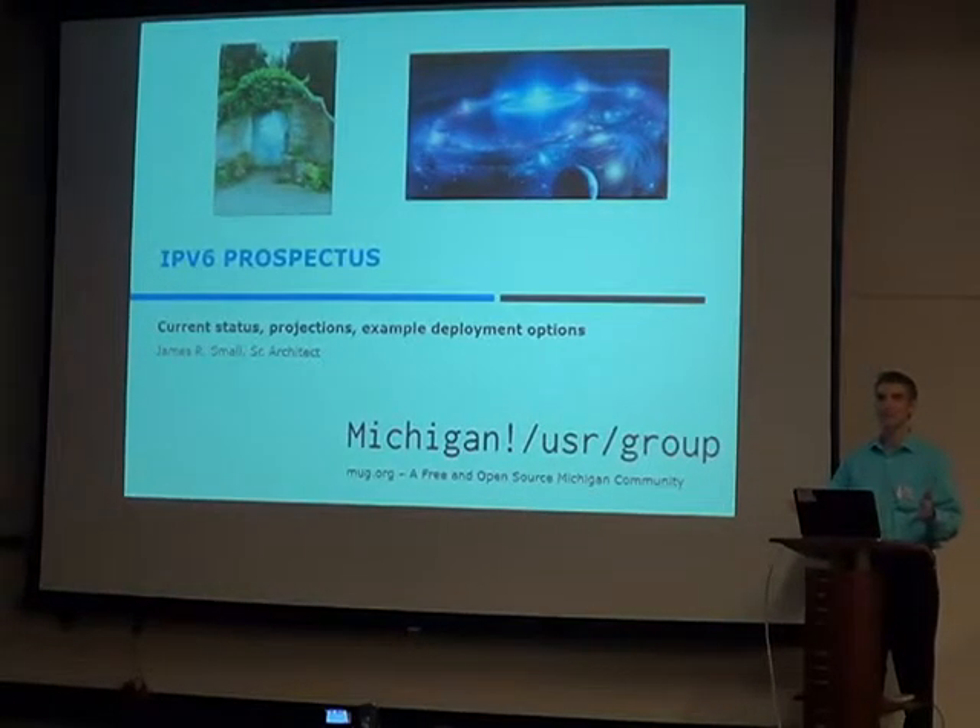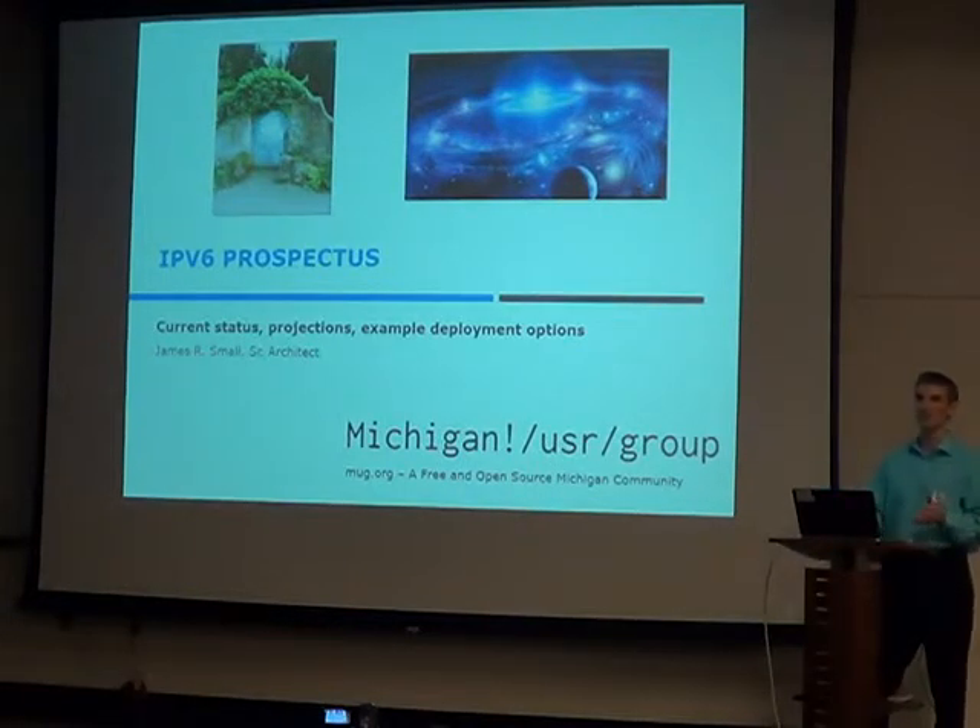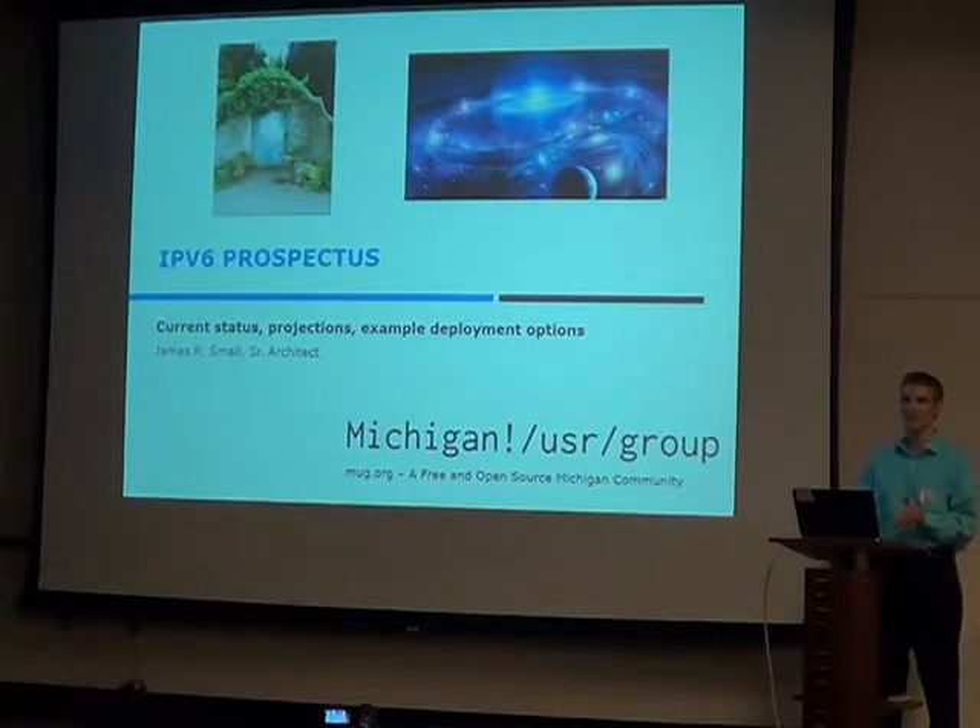Everybody got their laptop and the presenter walks in and he basically proceeded to hijack everybody's laptop. By default, if you have IPv6 enabled — which I think OS 10.3 does by default — and it's preferred by default, if you don't have a lockdown, somebody can basically just hijack your session. I thought that was pretty cool and it went from there.